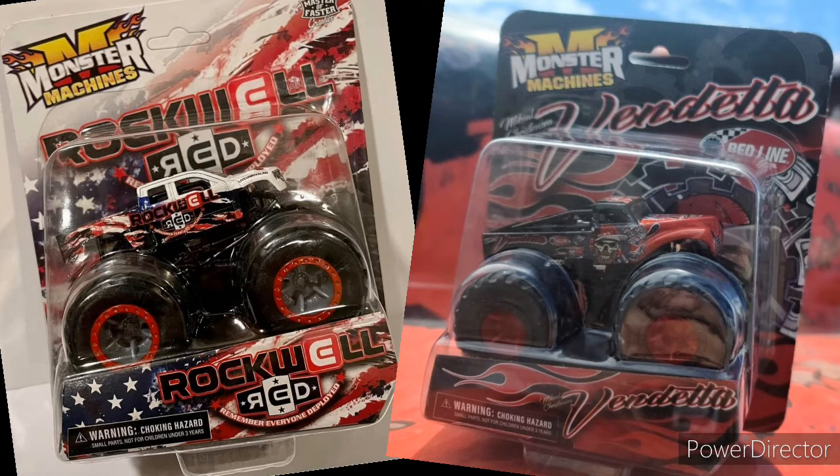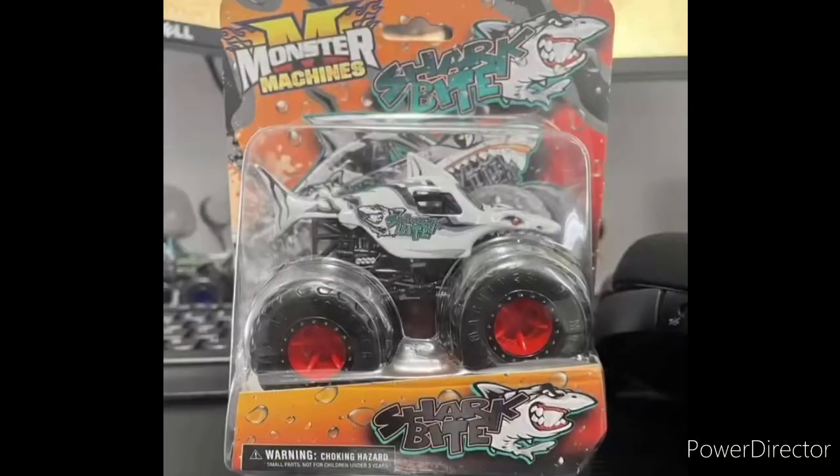That'll do it for this video, guys. I hope you all enjoyed — I'm very excited for all these trucks to be revealed and released. Please like and subscribe to the channel, it'll really help me a lot. We are on the road to 1,000 subscribers and I'm very excited to reach that amount hopefully soon. I'll see you all in the next Monster Jam Firestorm video — thank you all for your support, until next time, goodbye.